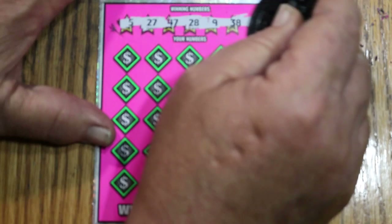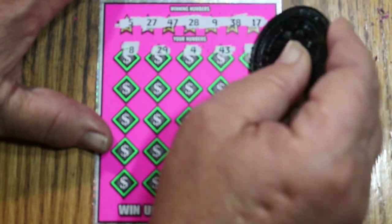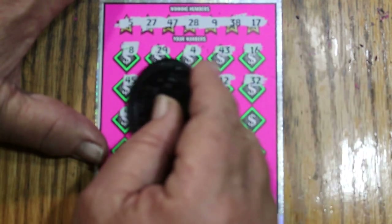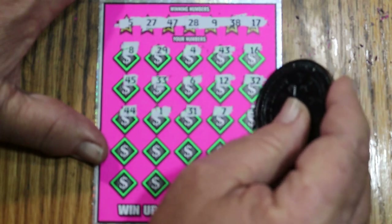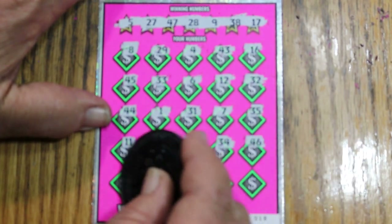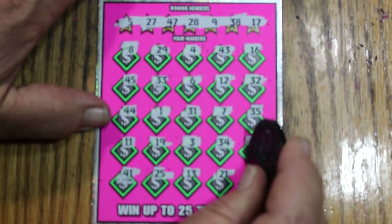Numbers on ticket 18: 5, 27, 47, 28, 9, 38, 17, 8, 29, 4, 43, 16, 45, 35, 33, 6, 12. Randoms: 32, 44, 1, 31, 7, 35, 11, 19, 3, 34, 45, 46, 41, 25, 13, 21, and 48. Nope. First ticket's a dud.